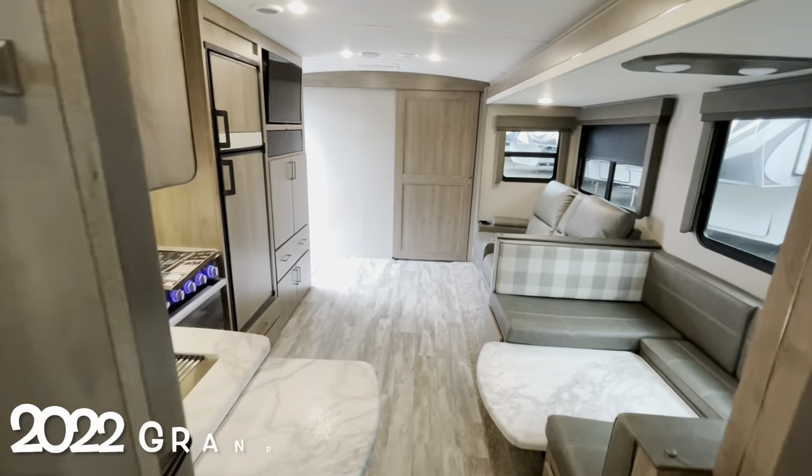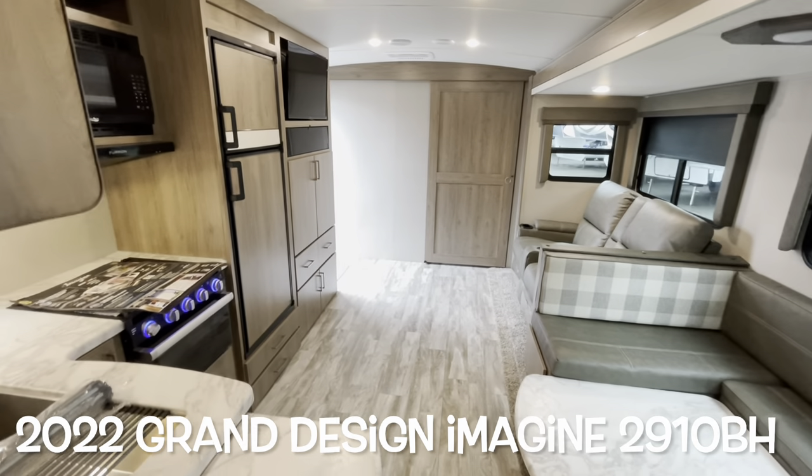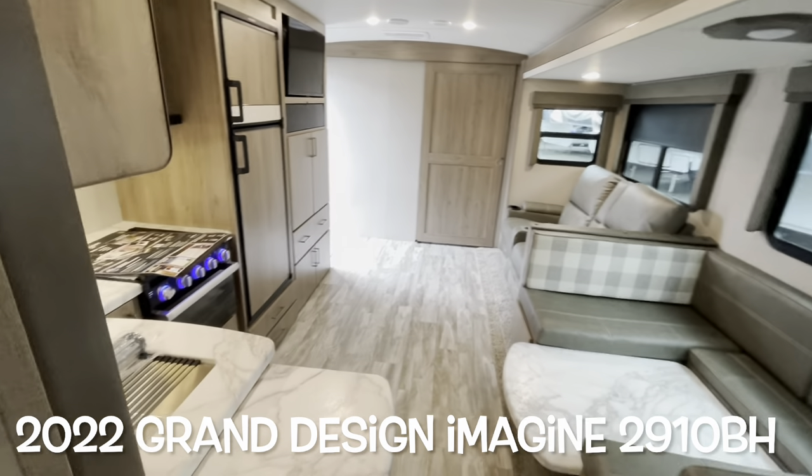So that's a very nice 2022 Grand Design Imagine 2910 BH — great floor plan. Let's work our way outside and take a look out there.